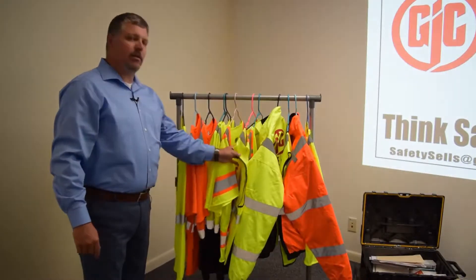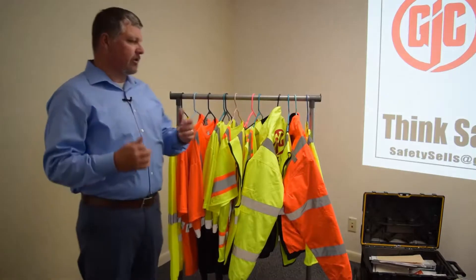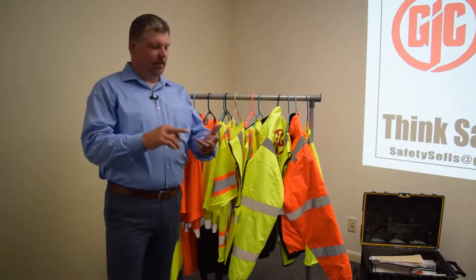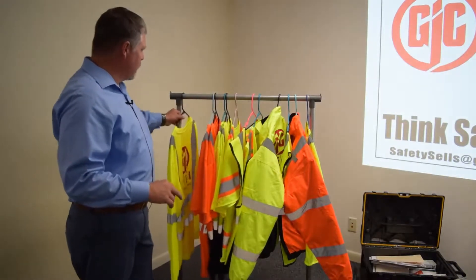Today I'd like to talk about Hi-Viz apparel that we have available to us. It consists of jackets, vests, hoodies, t-shirts, long sleeve, and short sleeve.